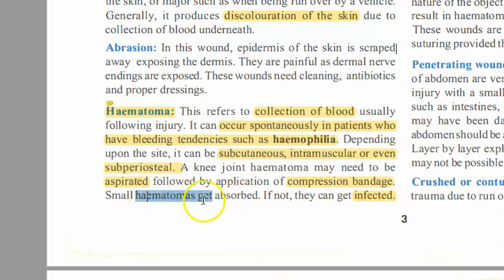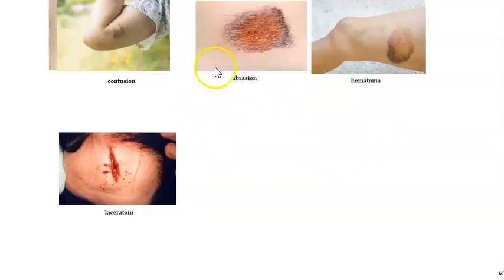Small hematomas can get absorbed by themselves, but some hematomas can progress to infection. In the nose especially, whenever there is a hematoma, that person can also develop septal perforation. You can see the blood accumulation in the septum in such cases.